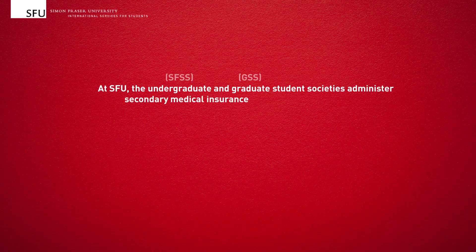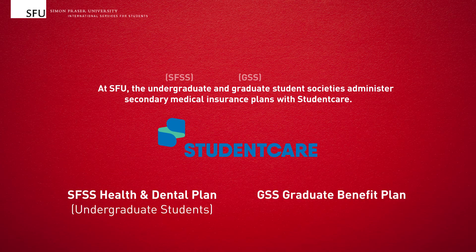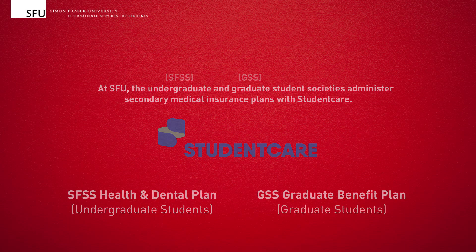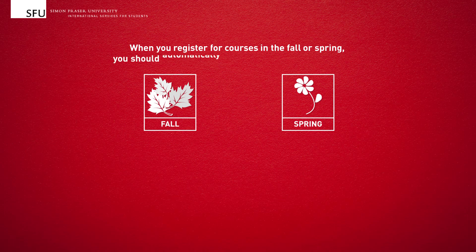At SFU, the undergraduate and graduate student societies administer secondary medical insurance plans with Student Care: the SFSS Health and Dental Plan for undergraduate students, and the GSS Graduate Benefit Plan for graduate students. When you register for courses in the fall or spring, you should automatically be enrolled in one of these plans.